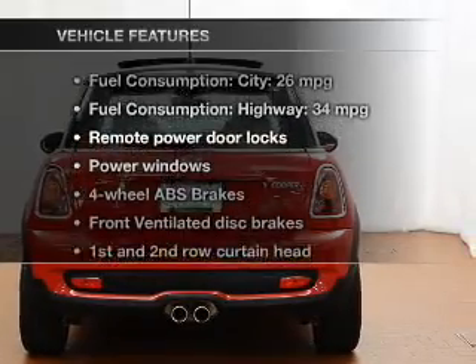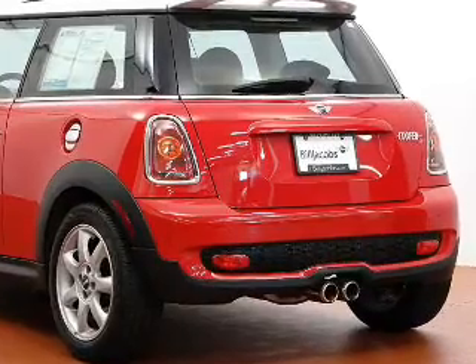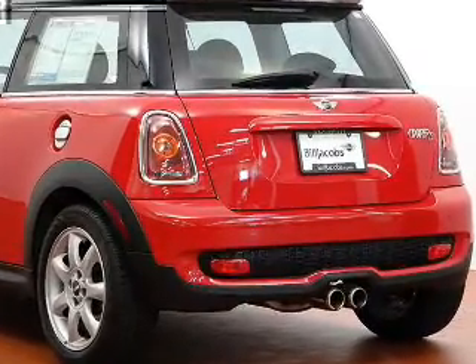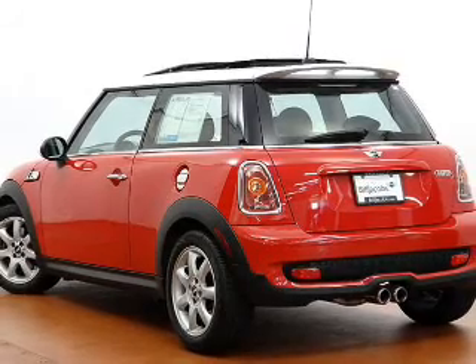Plus, enjoy these notable features that are included in this vehicle: keyless entry, power door locks, power windows, Bluetooth wireless, an AM-FM stereo with a CD player, satellite radio, and power mirrors.